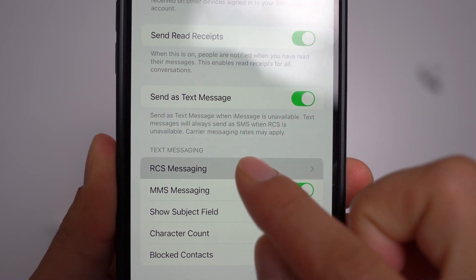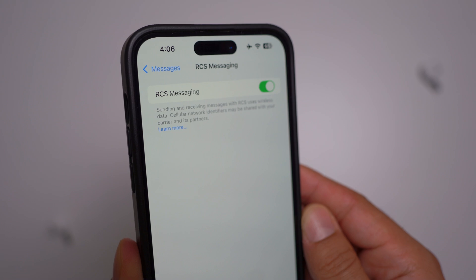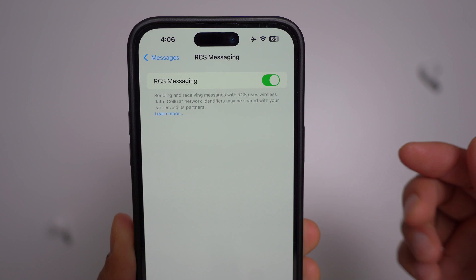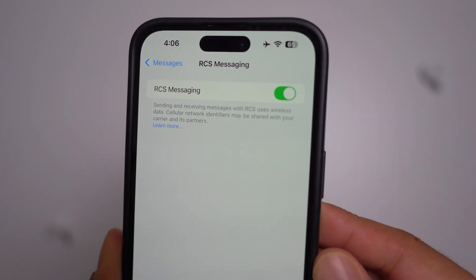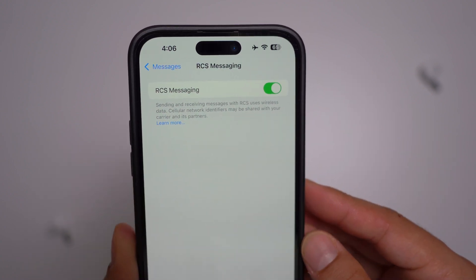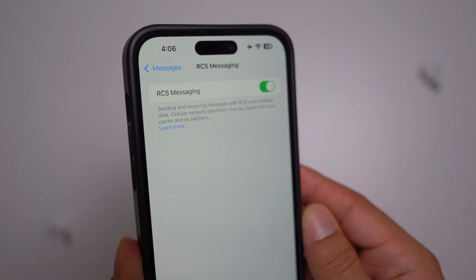RCS support has been extended to several new carriers, including Fido Canada, Orange Spain, Orange UK, Rogers Canada, and T-Mobile, among others. It's great to see more carriers adopting RCS. Being able to text Android users using RCS is really nice — you even get their reactions when they like or love your messages, just like native iMessage reactions.